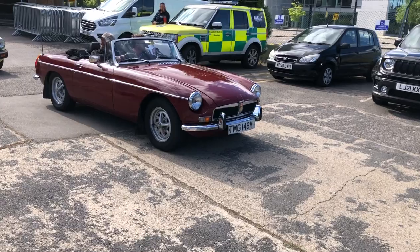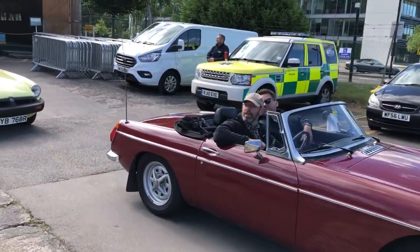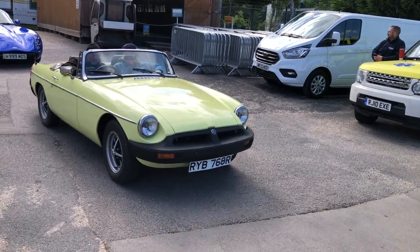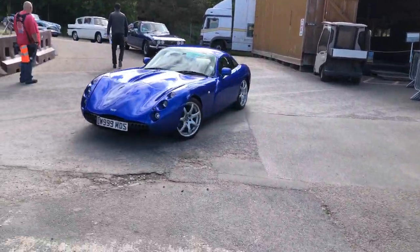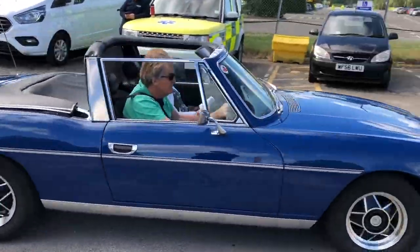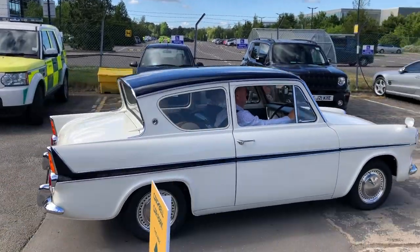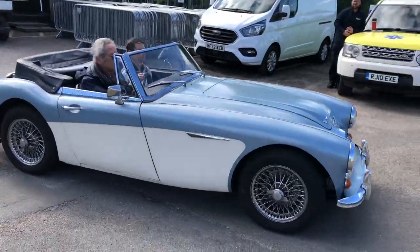An early — well not that early, sort of '73/'74 — but this later rubber-bumper car caught my eye a little bit, really because of the colour: this lovely yellow, that's glorious isn't it. Another lovely Stag — oh that's nice, lovely colour. A 105E Anglia. And a Healey 3000 — what a Mark Three.